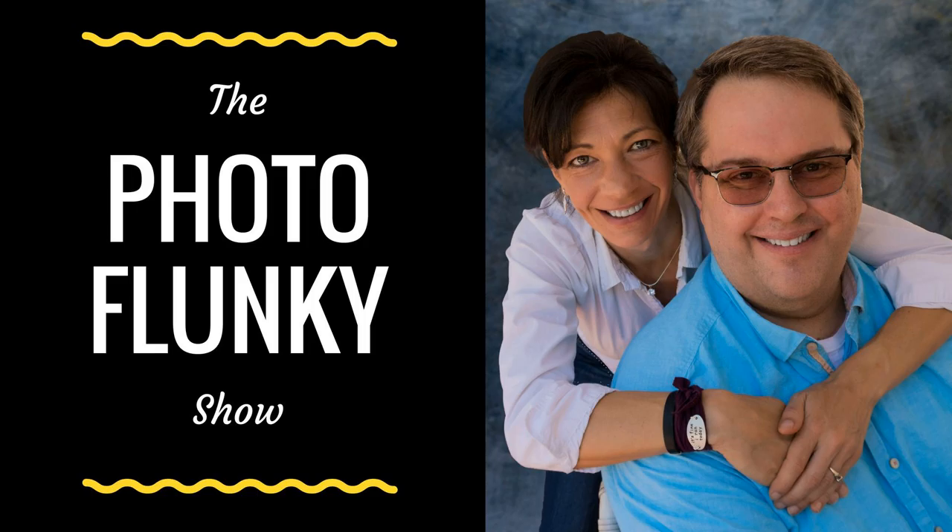Welcome to the Photo Funky Show, episode 148. Today's episode we're going to be talking about food photography, particularly with food prep for recipes. Hi, my name is William Beam. Hi, my name is Lee Beam. And we are here to help you improve your photography with visual storytelling.